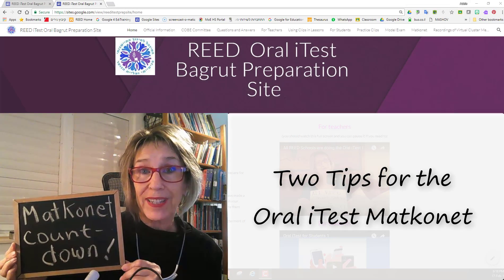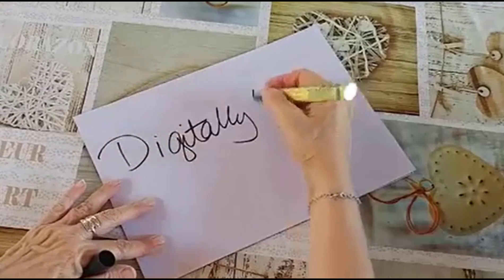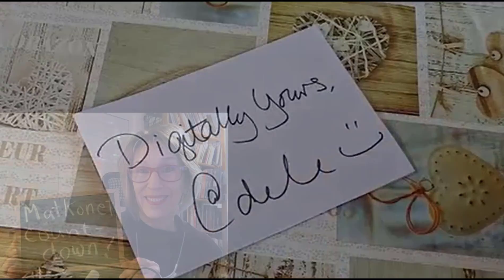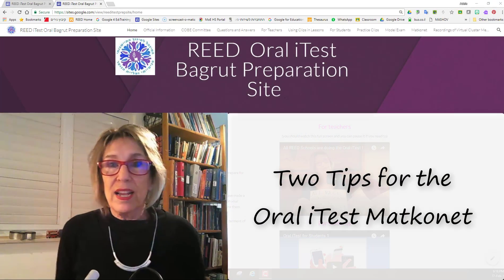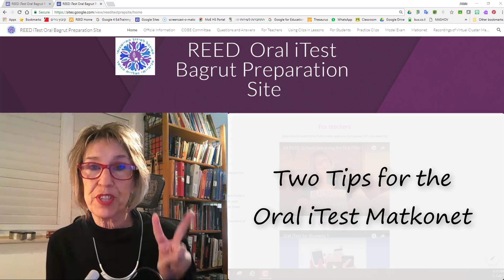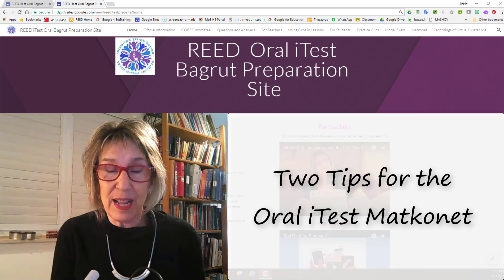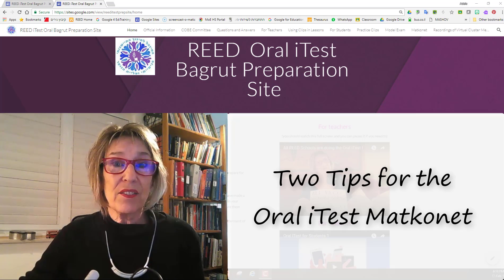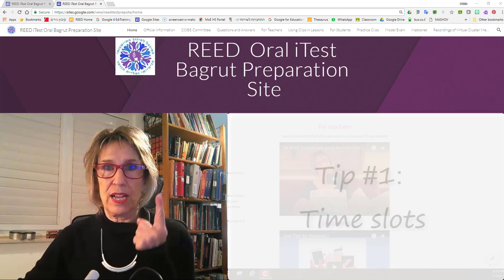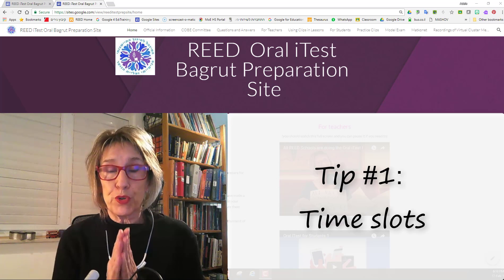Hi! Ready for the Matkonot countdown? It's a new week and we're getting closer to the Matkonot. I have two tips that I want to share with you that I've figured out with the help of a teacher from Mosensen named Suzanne and with the help of my rockstar computer guy at my school.